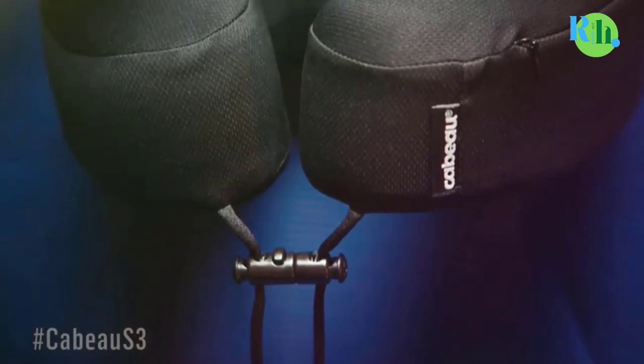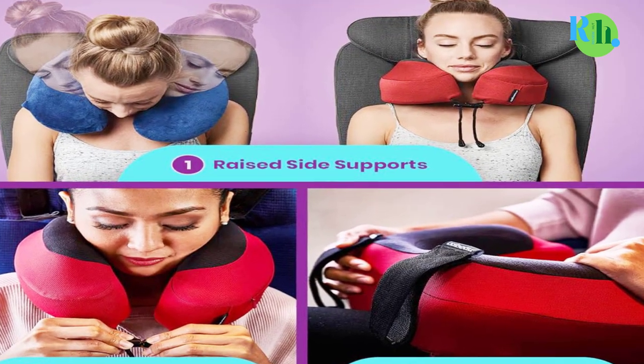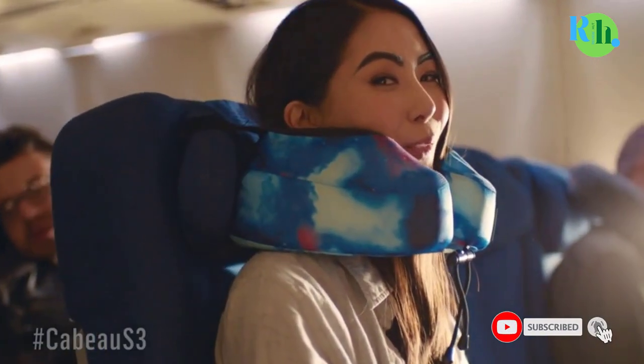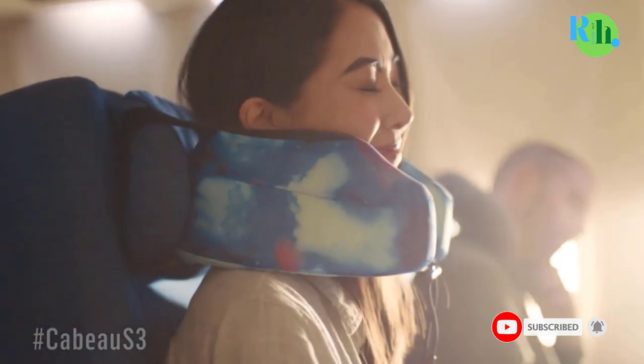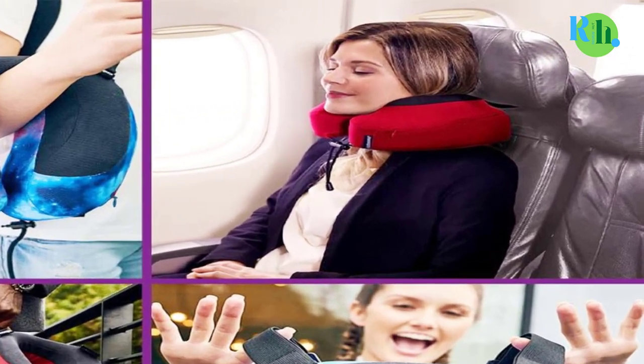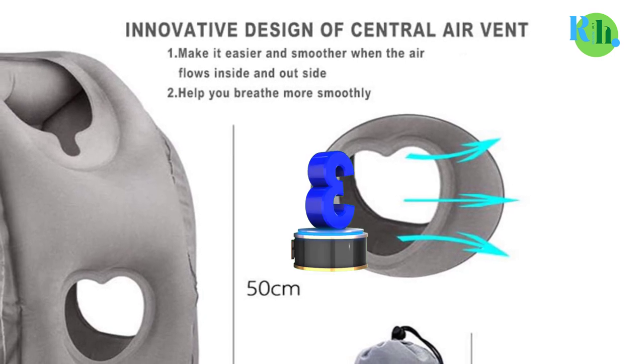The adjustable front clasp ensures a customized fit. The pillow's soft and removable cover is easy to clean, making maintenance a breeze. Compact and portable, the Evolution S3 Travel Neck Pillow is a must-have for jet setters and road trippers, ensuring you arrive at your destination well-rested.